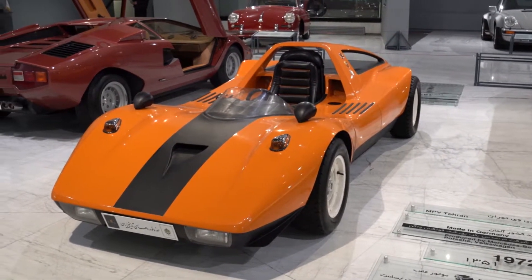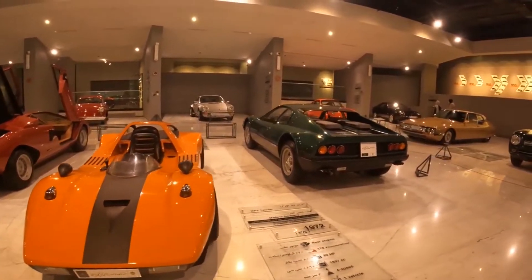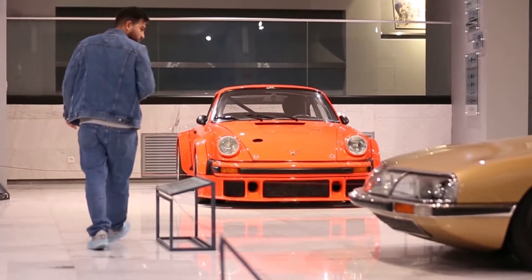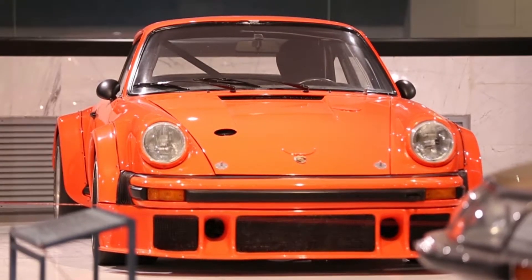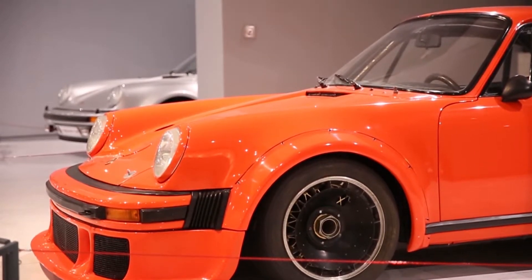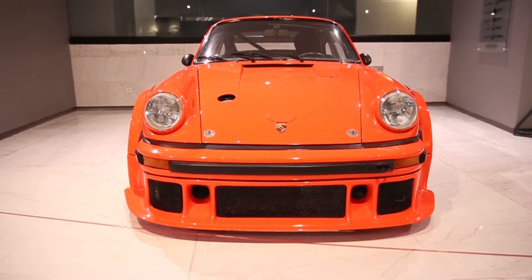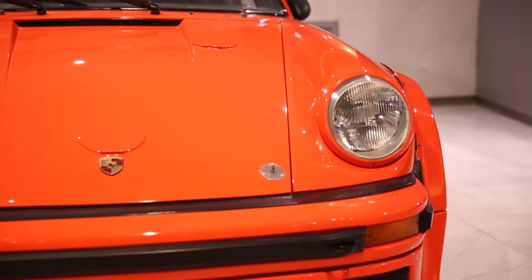أُعدت سيارة MBV طهران بأمر من المستشار الألماني لتُهدى لإيران. لها مفتاحان أساسيان، أحدهما من الذهب للسرعة العالية عند القيادة، والآخر من الفضة للقيادة العادية. ومن السيارات المميزة الأخرى في هذه المجموعة بورشا 934، التي كانت من أسرع السيارات عالمياً في تلك الفترة، تسير بسرعة 250 كيلومتراً في الساعة، وهي من إنتاج عام 1975.